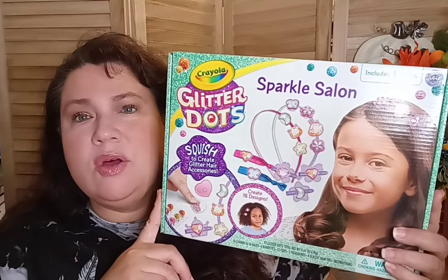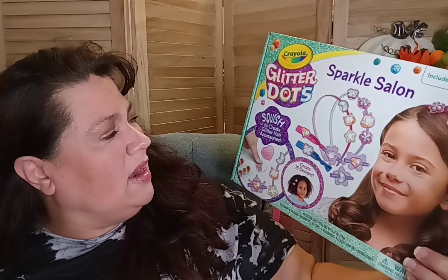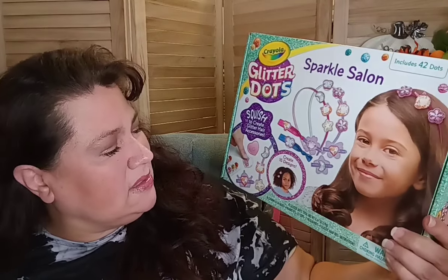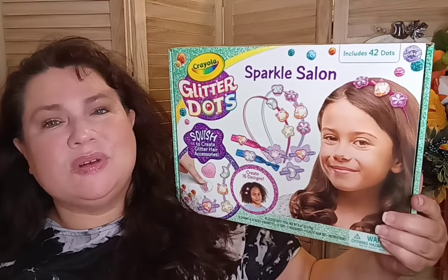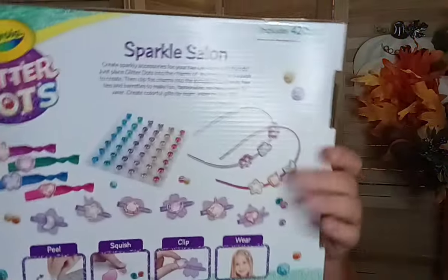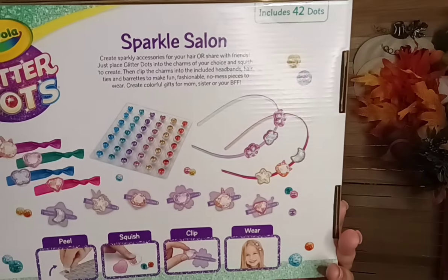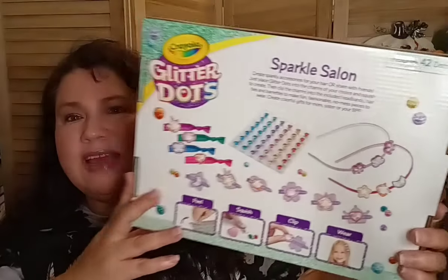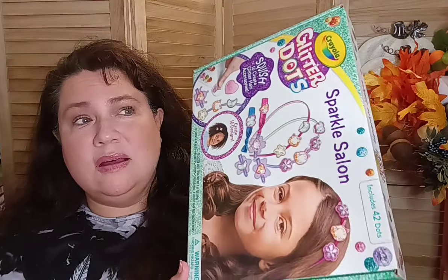The first thing I was happy to see them bring back was the Crayola Glitter Dots Sparkle Salon. It includes 42 dots and it says 'squish to create glitter accessories' — you can create 16 designs. Inside the kit you get 42 glitter dots, 16 charms, 16 bases, six barrettes, 12 clips, two headbands, four elastic ties, and instructions on how to make your headbands. That's a really nice find.